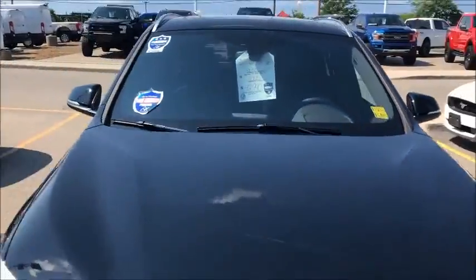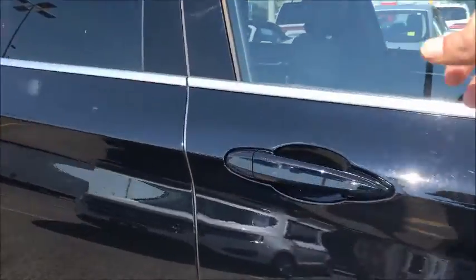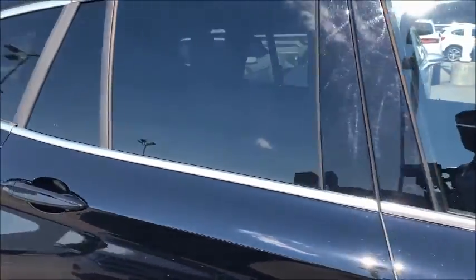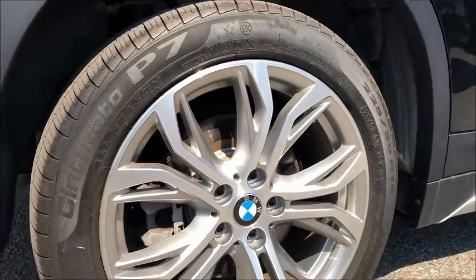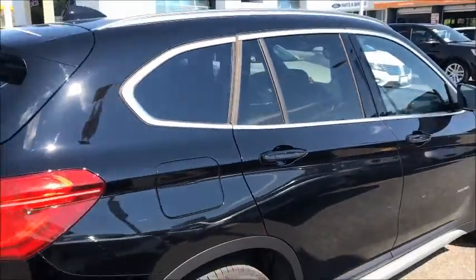As I come down the side, you'll see you do have the intelligent access on the side door here. So as soon as you put your hand on the door, it's going to go ahead and unlock for you or lock, making it nice and easy so you never have to take the key out of your pocket. They've got these beautiful BMW 18-inch wheels that come out really, really sharp and tie in really well with the rest of the vehicle.